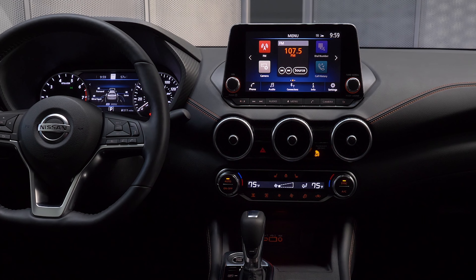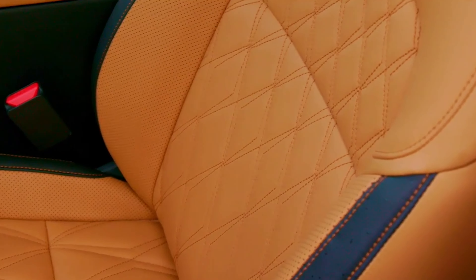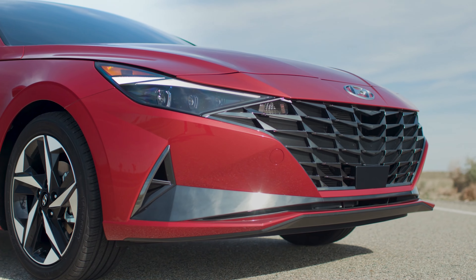Inside, Hyundai steps it way up. The available dual display screens are great, as is wireless smartphone charging, wireless Apple CarPlay available even on the base model, and an optional Bose 8-speaker audio system. The layout is great and driver-centric, and the cabin is quite comfortable.